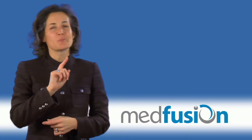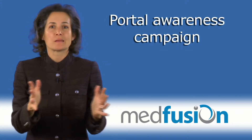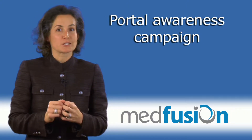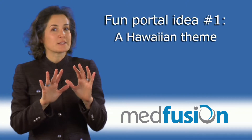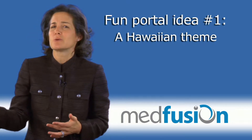I love to be a little bit creative. We talk about a portal awareness campaign. And let's start off in our practice with a Hawaiian theme. You're surfing the internet to a patient portal.